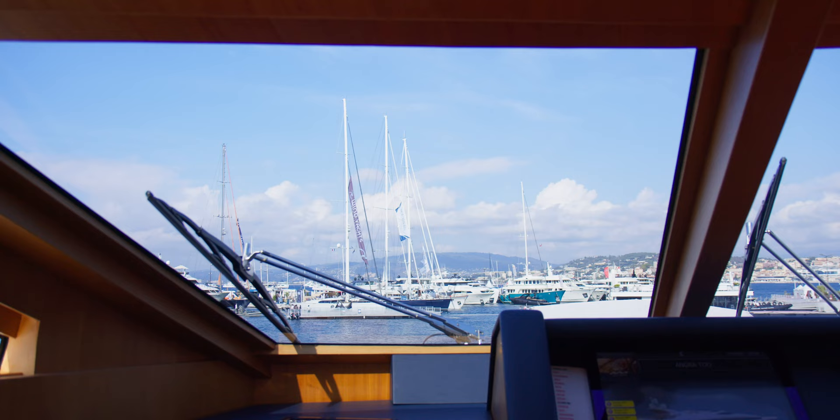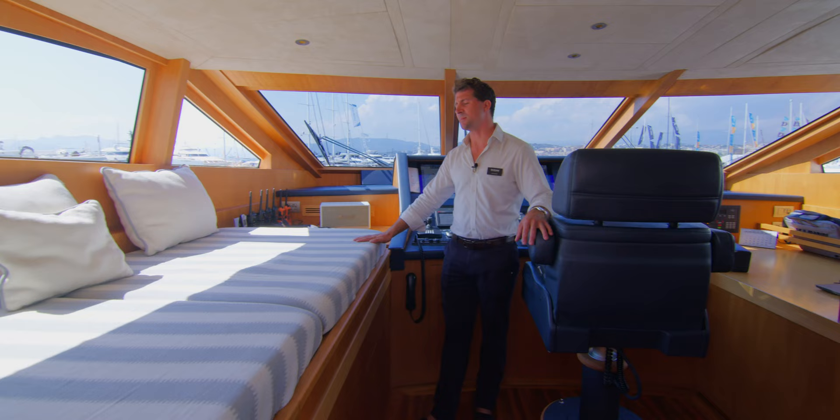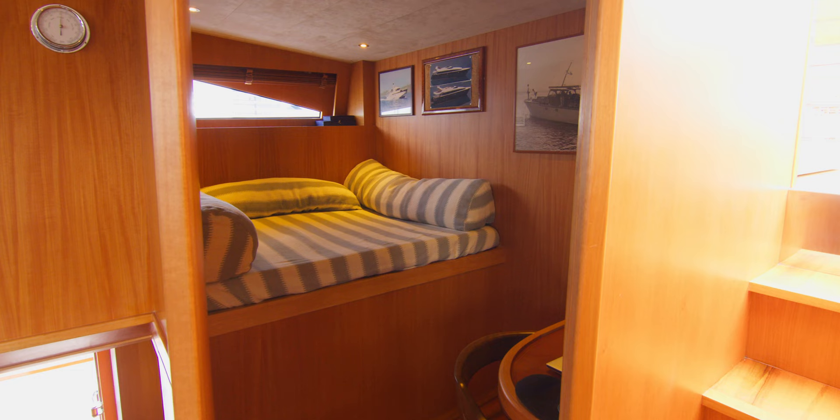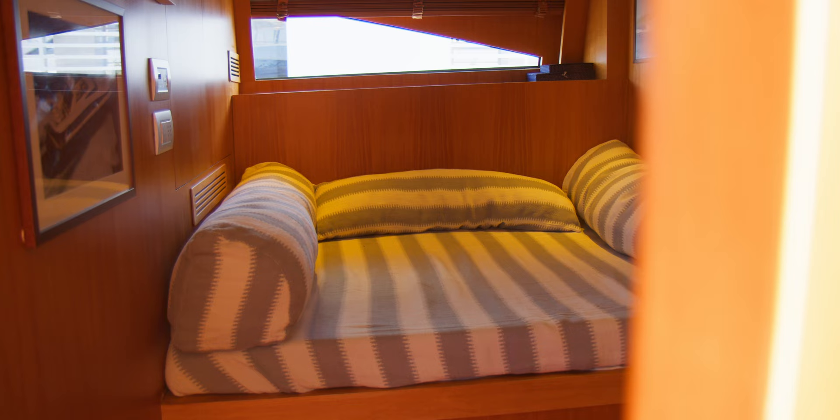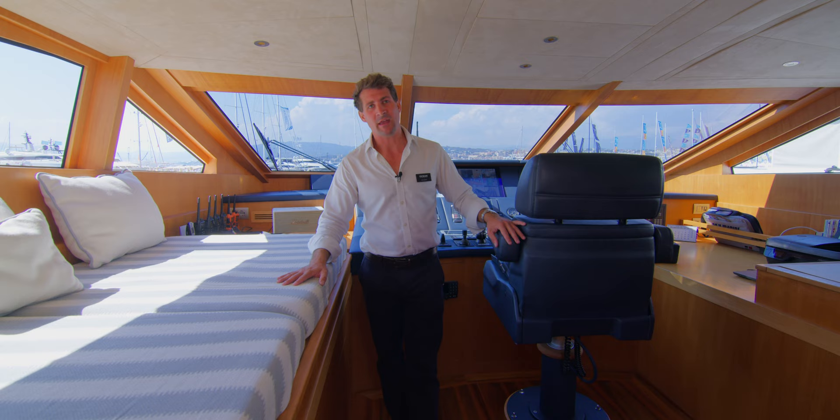We also see in the space the conning station, so the captain is very comfortable while he is on watch. We have the day bed so guests can come down here and spend some time with the captain while the boat's underway, and also the owner's office aft, which he uses as a real workspace while away on holiday. We all need to do it sometimes.